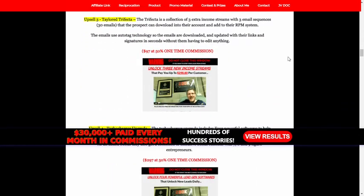Upsell 3: Tailored Trifecta. The Trifecta is a collection of three extra income streams with three email sequences that the prospect can download into their account and add to their RPM system. The emails use auto-dug technology so the emails are downloaded and updated with their links and signatures in seconds, without them having to edit anything.